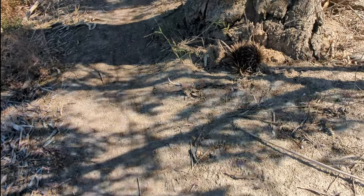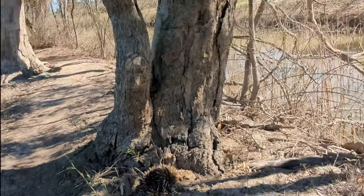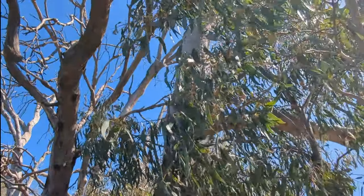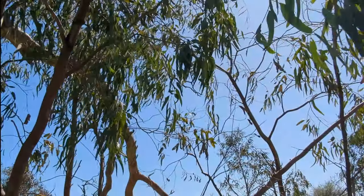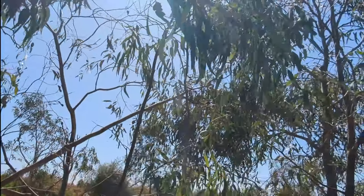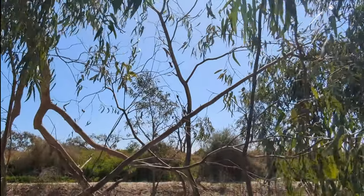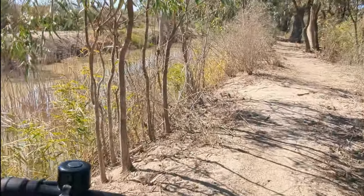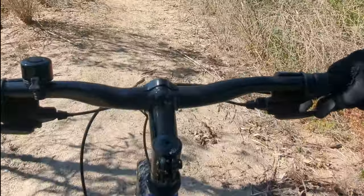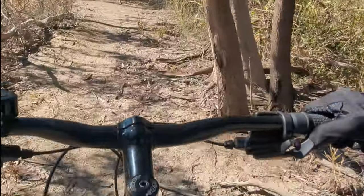That's a first for me. We'll put the camera back on the chest mount and keep going — we'll let him be. Coming across an echidna — porcupine, whatever you want to call him — we'll just leave him be.